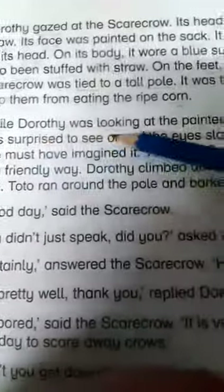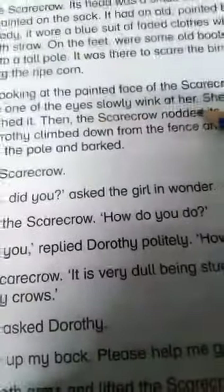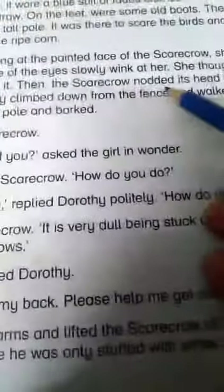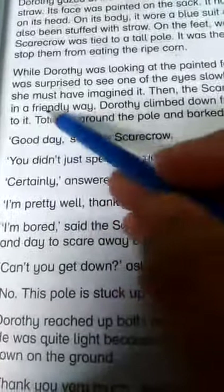While Dorothy was looking at the painted face of the scarecrow — underline 'painted', underline 'looking', underline 'Dorothy' — she was surprised to see one of the eyes slowly wink at her — underline 'wink', underline 'slowly', underline 'surprised'. She thought she must have imagined it — underline 'imagined'. Then the scarecrow nodded its head to her in a friendly way — underline 'friendly', underline 'nodded', underline 'head'.